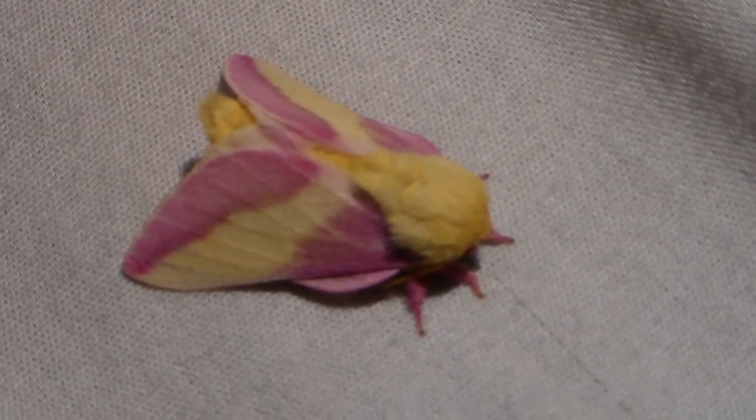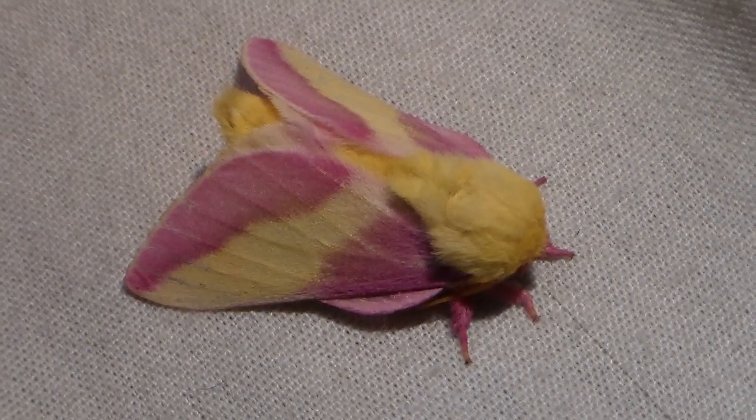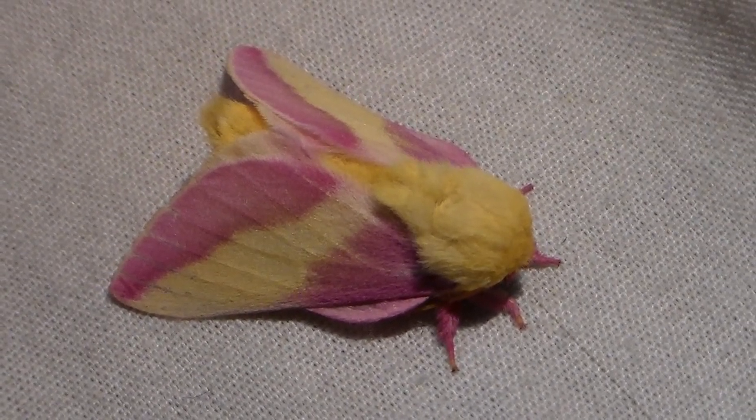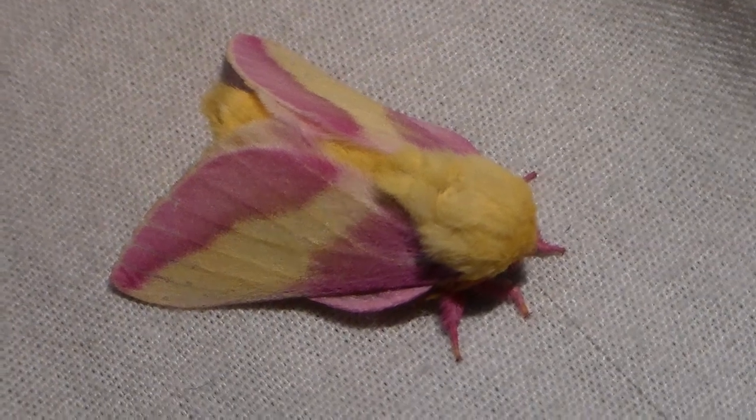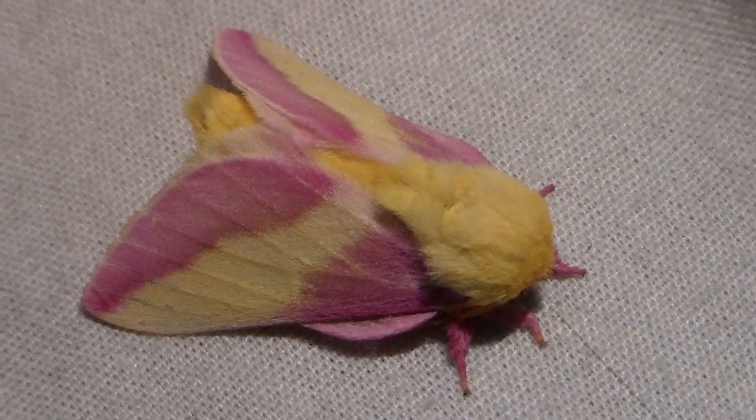That was the rosy maple moth, guys. Thanks for watching. I think in a few minutes I have to catch it. Oh, it just landed here, which is great, because we have a second look at these beautiful features. Wow, really an astonishing little creature.